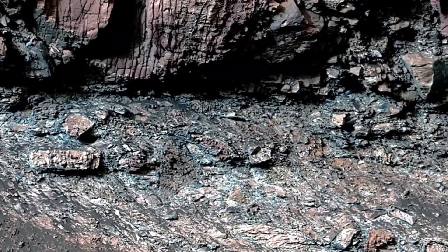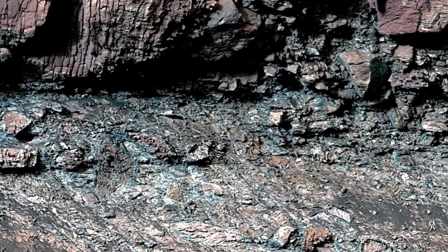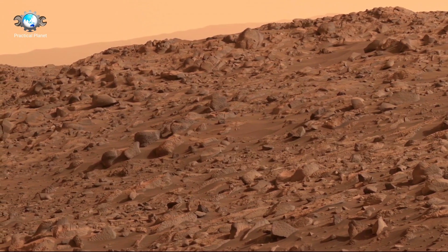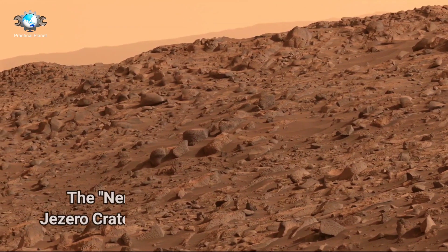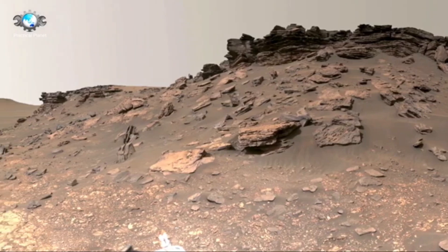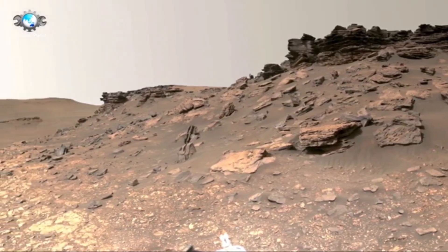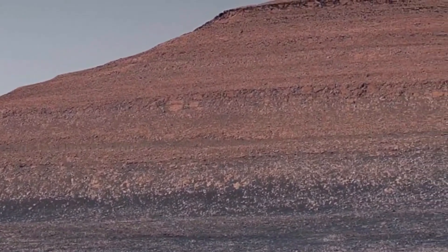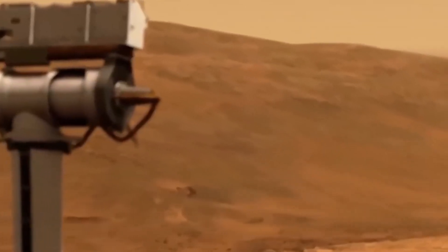The latest and greatest rover from NASA is Perseverance, which landed on Mars in February 2021. Perseverance isn't just another rover — it's the most advanced one yet, building on everything NASA has learned from earlier missions. Perseverance's job is to look for signs of ancient life, collect samples of rocks and soil to send back to Earth one day, and help get everything ready for people to visit Mars in the future. The videos and pictures it has sent back are the clearest and most breathtaking views of Mars we've ever seen.